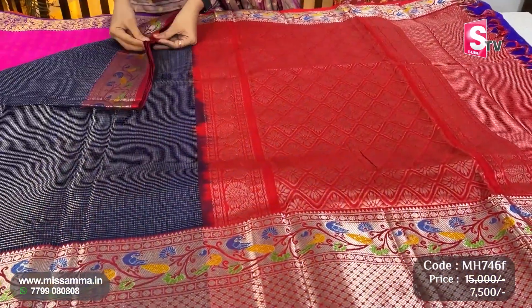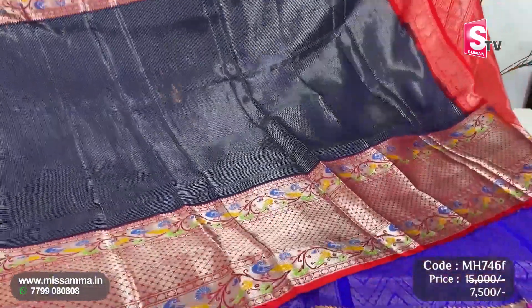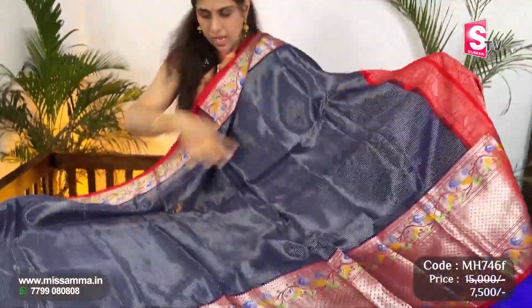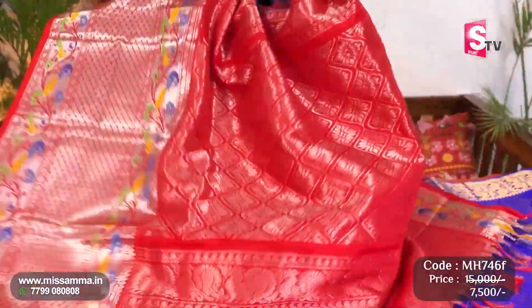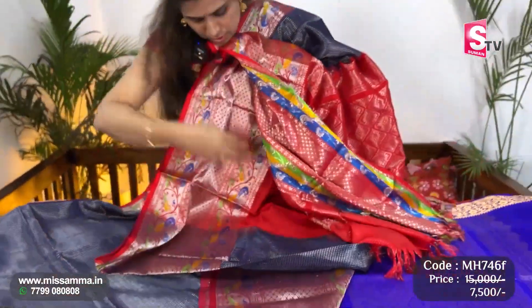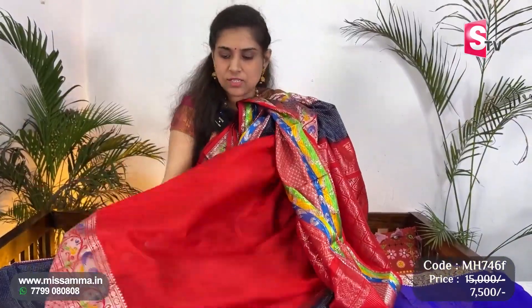Next, we have dark navy blue color with red color contrast. Silver border, big border. Chakka kait design throughout. The entire saree body has silver checks design — very beautiful design. Red color pallu and blouse. You can see the red color plain blouse. Hands with silver saree border.